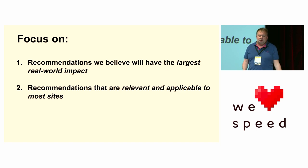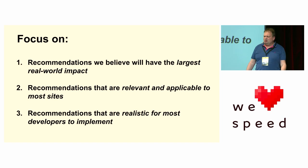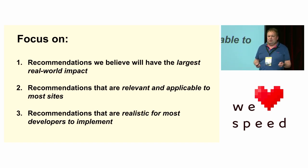Secondly, what are the recommendations that are relevant and applicable to most sites? We're not looking at something very specific to video sites or React sites or WordPress sites — these are general recommendations that all web developers can have a look at. And finally, what are the recommendations that are realistic for most developers to implement? There's a lot of hard-core web performance advice. Inlining CSS is a typical example that can have fantastic improvements, but a lot of websites struggle to get that right, and you can cause performance regressions by doing it wrong. We want to give something that most web developers could actually, with a little bit of effort, implement.